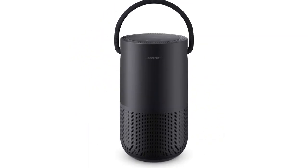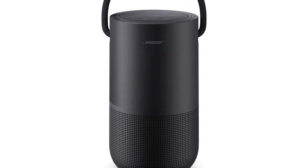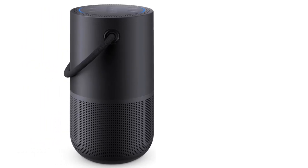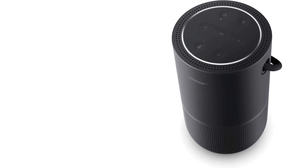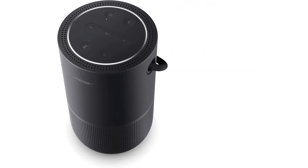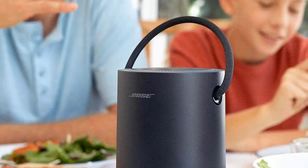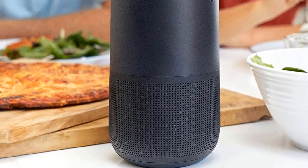Outside Wi-Fi range, use it as a portable Bluetooth speaker controlled with your mobile phone or tablet. Within Wi-Fi range, control it with your voice using Amazon Alexa or Google Assistant to play integrated music services like Amazon Music, Spotify, and Pandora. With Alexa only, you can make or take calls to Bose Smart Products, Amazon Echo Products, and anyone in your contacts list.